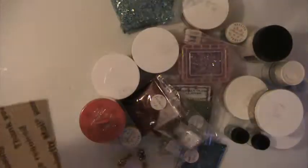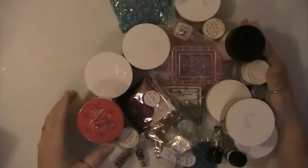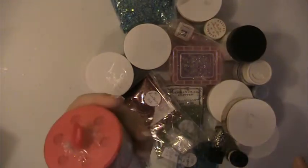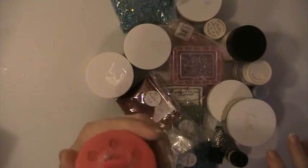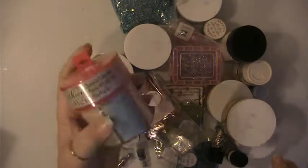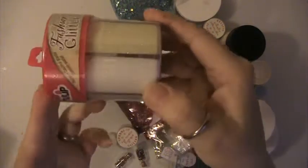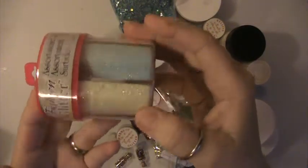Hey everyone, this is Lisa here and I'm here with another de-stash — a glitter de-stash. You're gonna get this fashion glitter assortment. It says it's washable, it's pastels — there's white, a yellow, a blue, a pink, a purple, and a green.